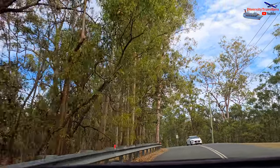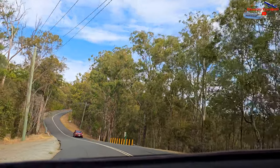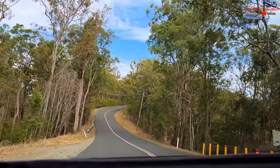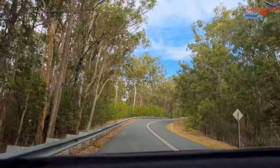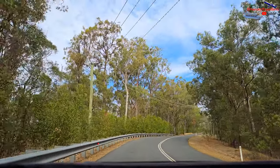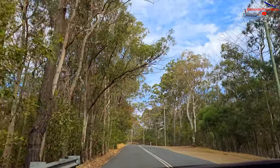We went to the Mount Coot-tha Lookout — a beautiful drive through the winding road up the hill to the summit. The vegetation of Mount Coot-tha is primarily open eucalyptus forest, as in many parts of Queensland and Australia. Oils from eucalyptus trees often create a blue hue and make the forest highly prone to bushfires.